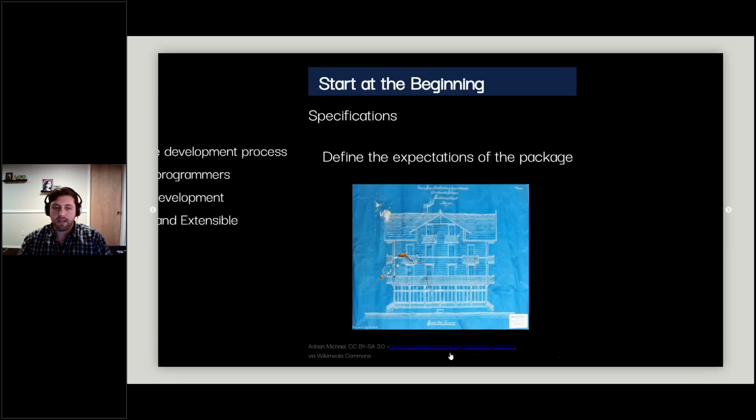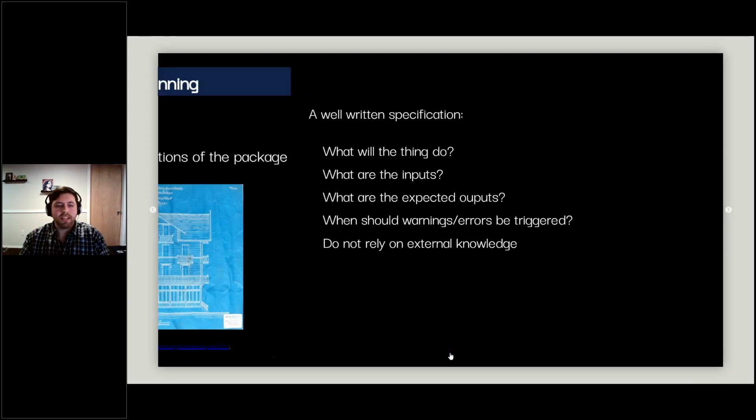We start at the beginning: specifications. Specifications define the expectations of a package — think of them as blueprints. A good specification covers what the thing will do, expected inputs, expected outputs, and what warnings or errors should be triggered when things go out of bounds. Critically, a specification will not rely on external knowledge — don't assume the reader has contextual knowledge around the statistics or domain-specific process you're implementing in your R package.